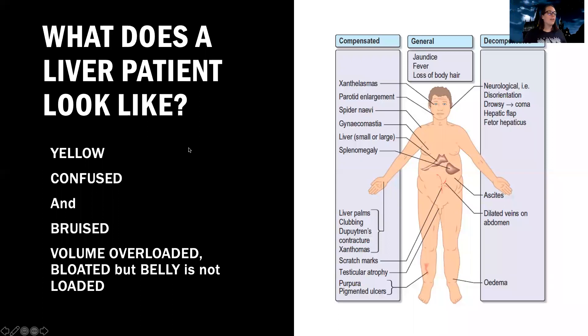The way I kind of remember the basics of what a liver patient looks like is that they're yellow, confused and bruised, they're volume overloaded, bloated, but their belly is not loaded. You know how I like to rhyme and have things that sound really good together. As a whole, this is going to break down and we're going to go step by step with each of these and explain why they're like this and what we're going to do about it.